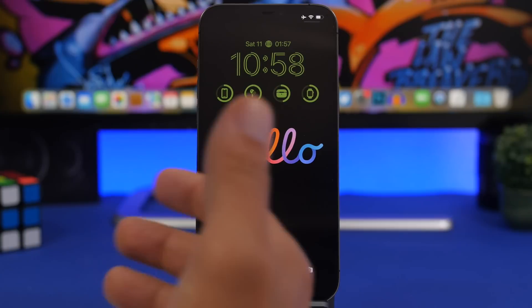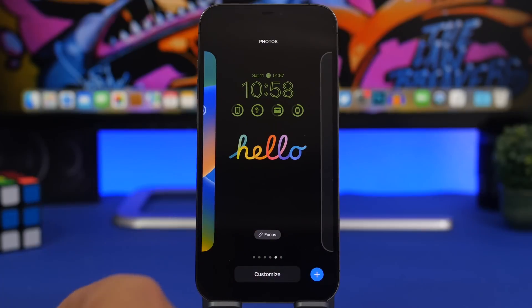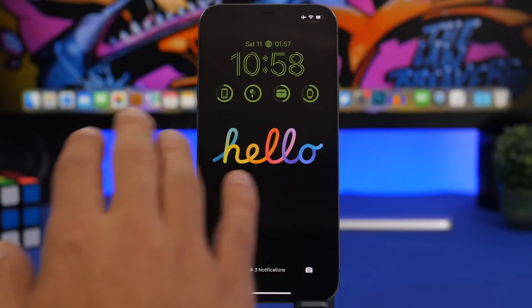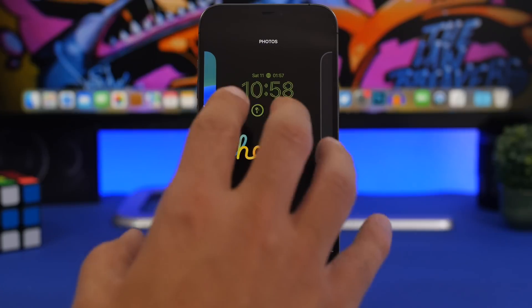Moving on to the biggest feature of iOS 16: the new lock screen and lock screen widgets. You can make these super useful. For example, I have the battery levels for four different devices displayed — my iPhone, my AirPods, the AirPods case, and my Apple Watch.